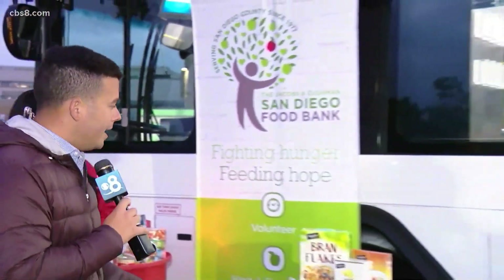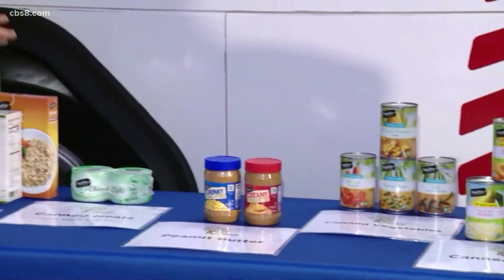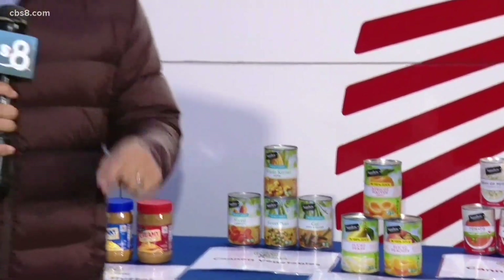I want to direct your attention to the type of foods we're talking about — I cannot stress this enough: dry foods, canned meats, peanut butter, canned vegetables, canned fruits, and canned soup. Those all can make a difference. In fact, you can get so many meals out of a jar of peanut butter — it's high in protein and good fat.